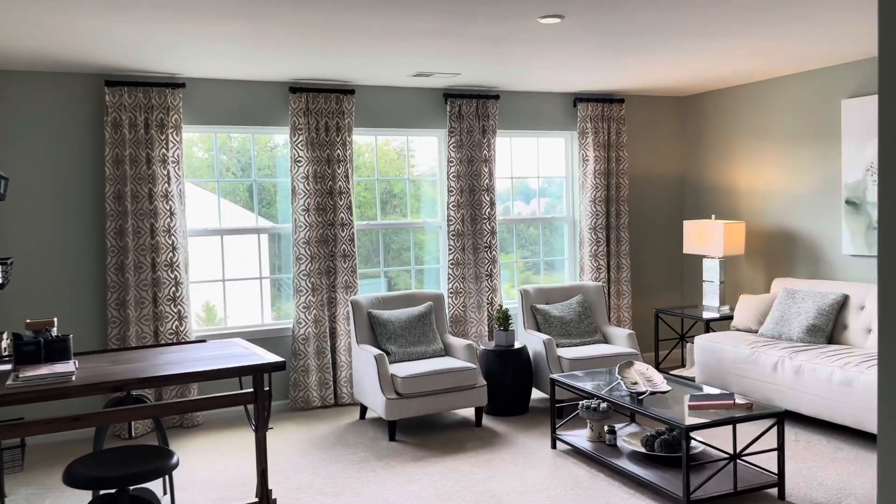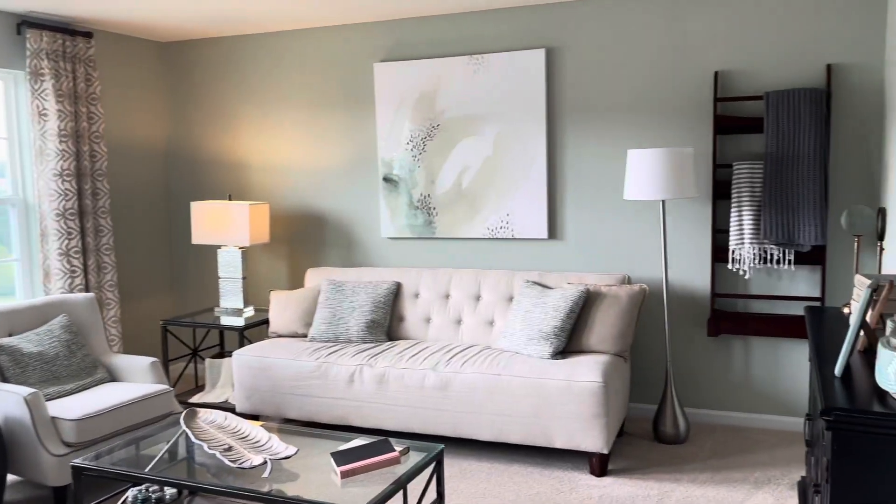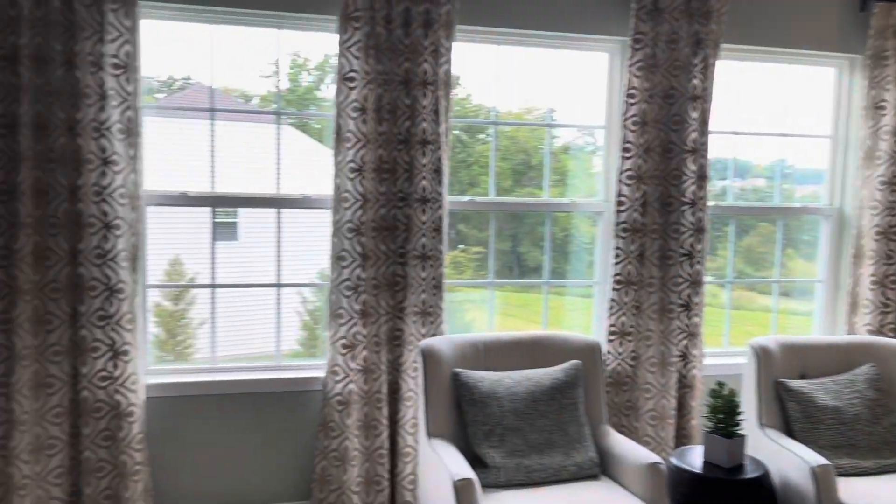There's a pretty large entertainment area up here. Yeah, this is very spacious — it could work as a movie theater room.